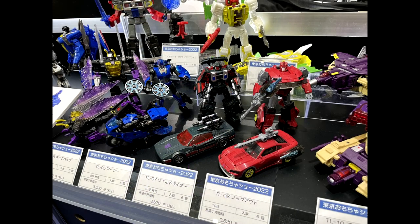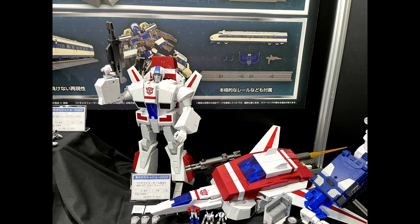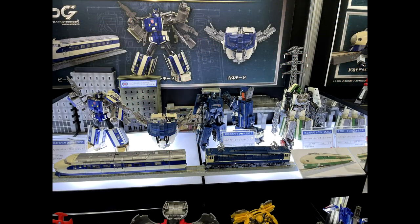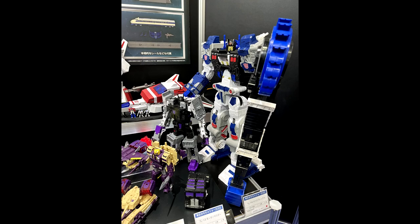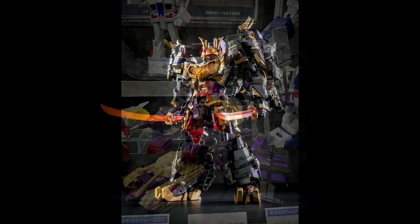The last item is TakaraTomi's Transformers display at the International Tokyo Toy Show. I'm glad we're getting more toy shows now — that's awesome. They showed off Legacy Metroplex, Masterpiece Jetfire, the Train Bots, Legacy Motormaster in robot, alt mode and combined mode, Studio Series Dark of the Moon Bumblebee, and a bunch of other great stuff. I would love to go to one of these shows in Tokyo.